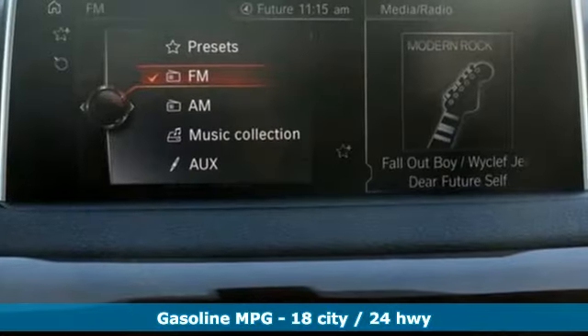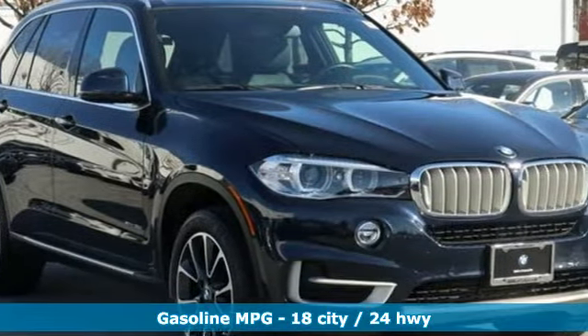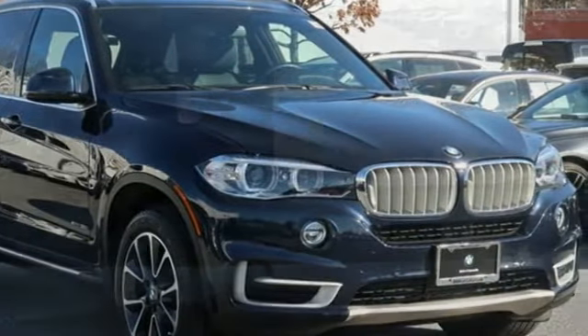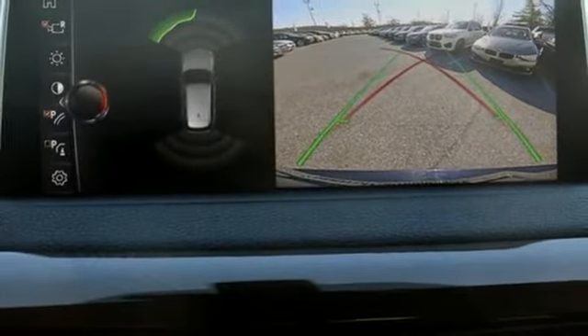And get ready for an impressive combination of features: automatic transmission, gas pressurized shocks, streaming audio, power heated mirrors, dual zone climate control, and auto dimming rear view mirror.